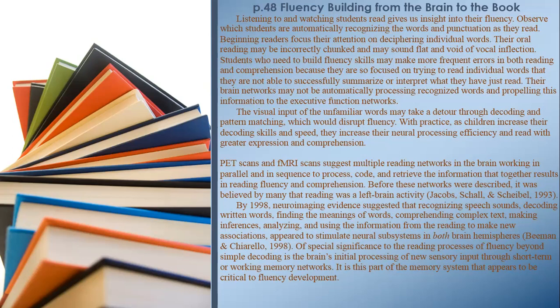Listening to and watching students read gives us insight into their fluency. Observe which students are automatically recognizing words and punctuation as they read. Beginning readers focus their attention on deciphering individual words; their oral reading may be incorrectly chunked and may sound flat and void of vocal inflection. Students who need to build fluency skills may make more frequent errors in both reading and comprehension because they are so focused on trying to read individual words.